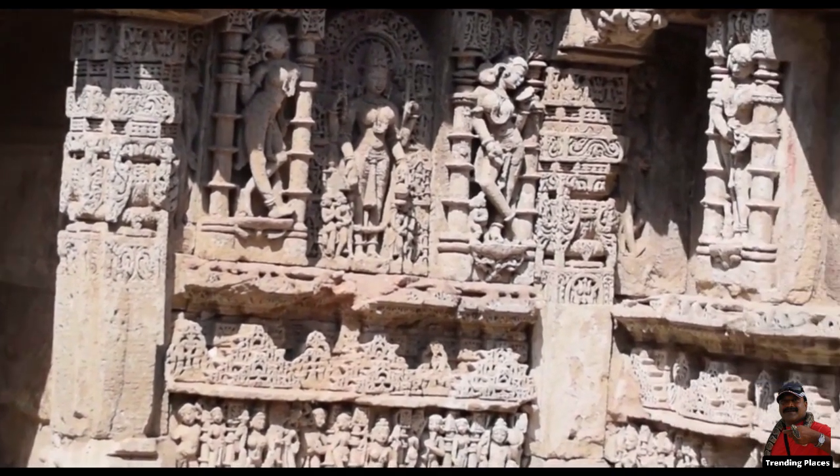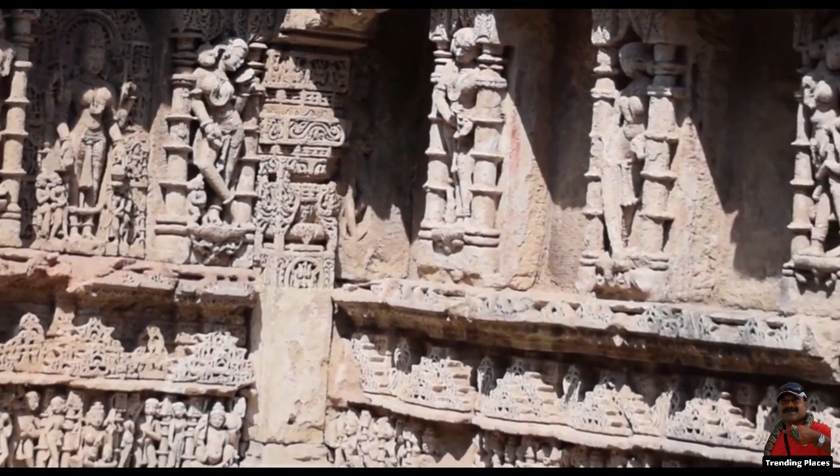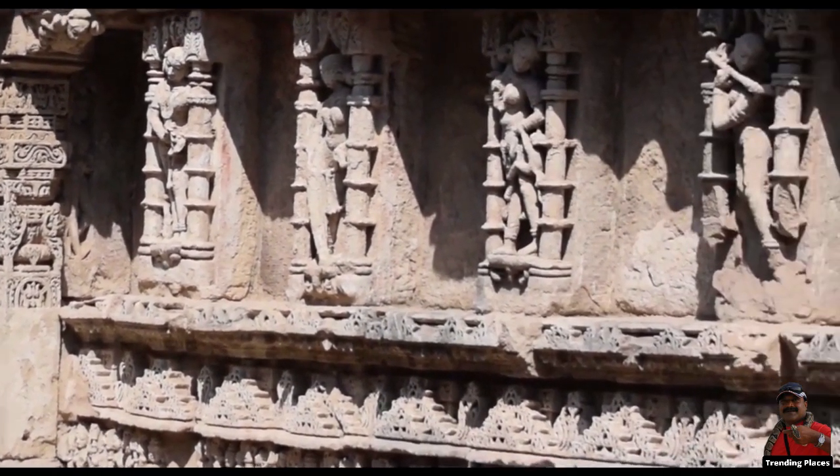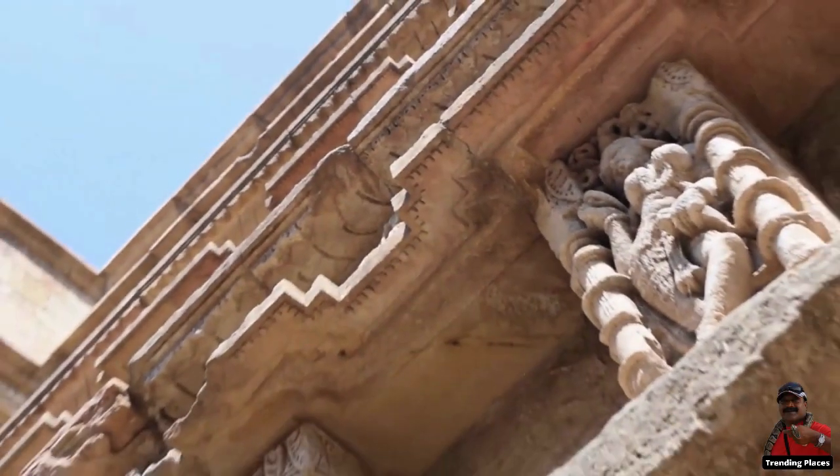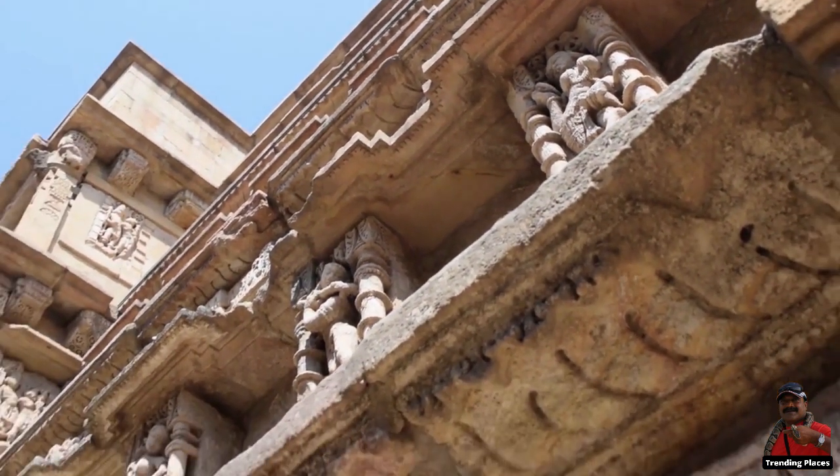Raniki Vav was constructed at the pinnacle of Stepwell construction and the Maru Gurjara architectural style, demonstrating mastery of this complex technology as well as tremendous beauty in detail and proportions.